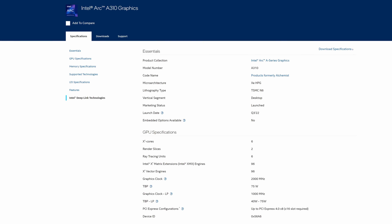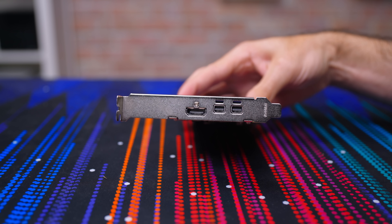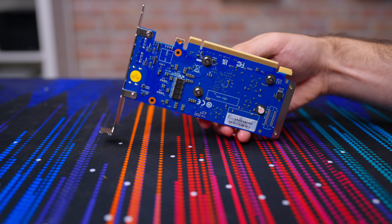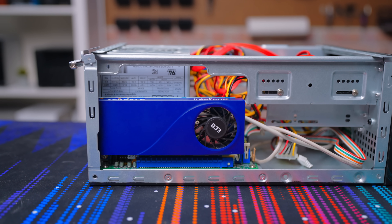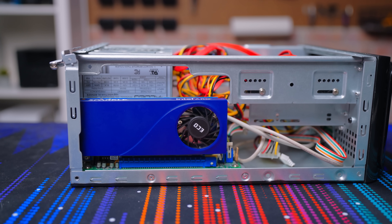So this is the Intel Arc A310 from Sparkle. It's a single slot, low profile card with four gigs of VRAM and a TDP of just 50 watts. Those numbers aren't very impressive, are they? Well, joke's on you because that's what makes this thing so great. For just $100, you get a card that will fit in pretty much any chassis, doesn't require external power, and is extremely good at transcoding.